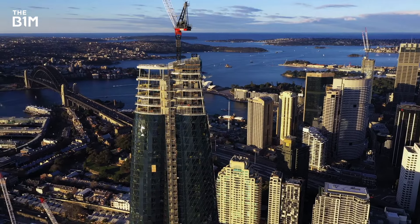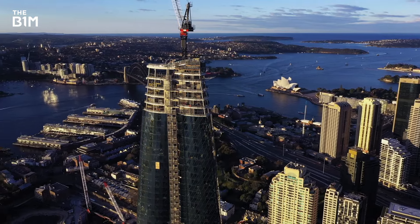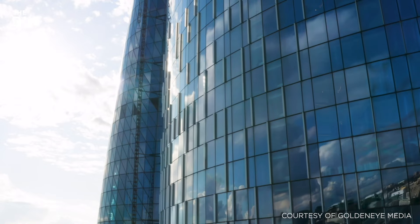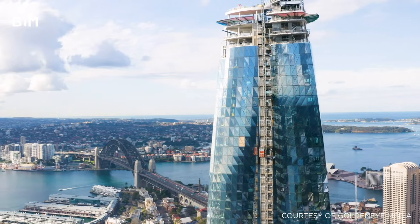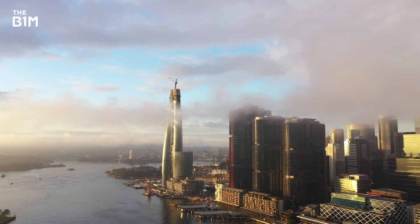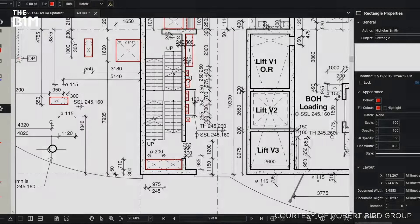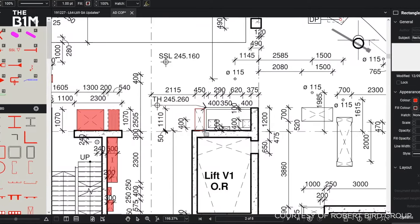Rising 275 metres above the famous harbour, Crown Sydney is about to become the city's tallest building. With a striking form and cutting-edge engineering, the 2.2 billion Australian dollar skyscraper quickly emerged as one of the country's most impressive megaprojects. But as the tower topped out and neared completion, the coronavirus pandemic hit the project team with an unprecedented challenge. This is how Sydney's tallest new skyscraper is being completed from home.